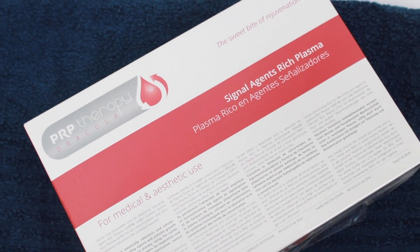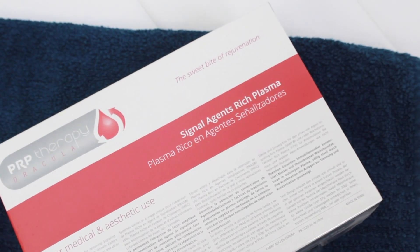Hi, my name is Dr. Isma and today we're going to be reviewing platelet-rich plasma injections, also known as PRP injections or the vampire facial.